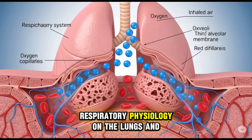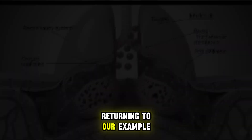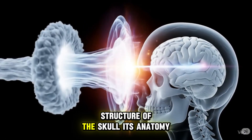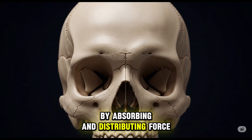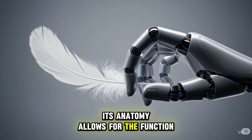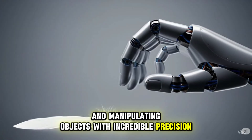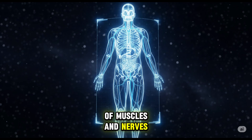Returning to our example, physiology explains how the rigid structure of the skull — its anatomy — actually protects the brain from impact by absorbing and distributing force. And it explains how the articulated structure of the fingers — its anatomy — allows for the function of gripping and manipulating objects with incredible precision, thanks to the coordinated action of muscles and nerves.